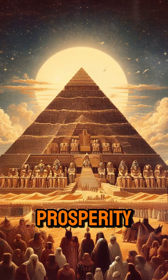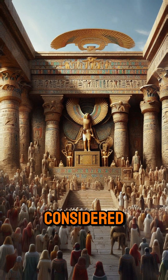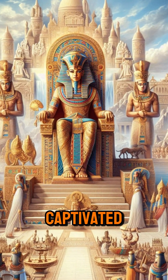The Great Pyramid was built during a time of prosperity in Egypt, when the country was a unified, centralized state, and the Pharaoh was considered both a king and a god. This period marked the height of the Old Kingdom and left a legacy that has captivated the imagination.